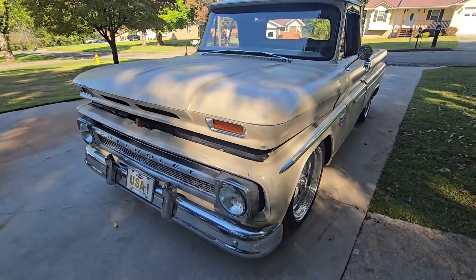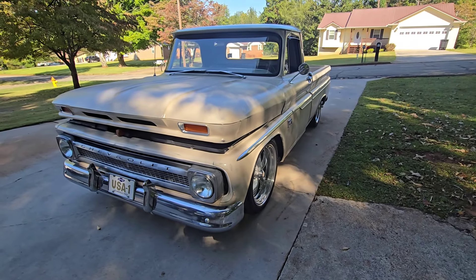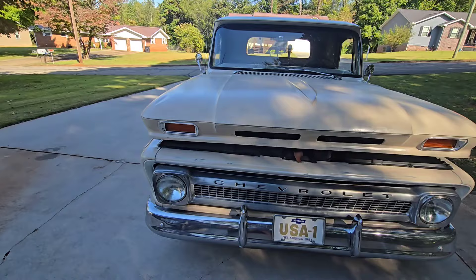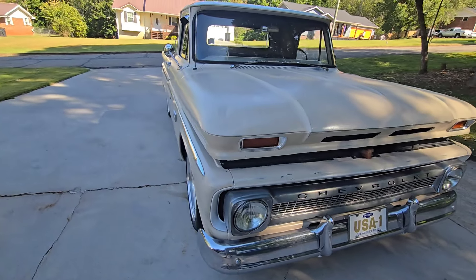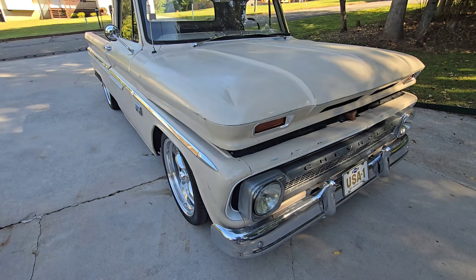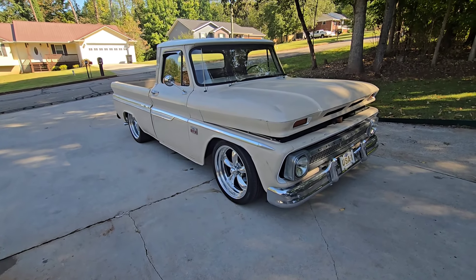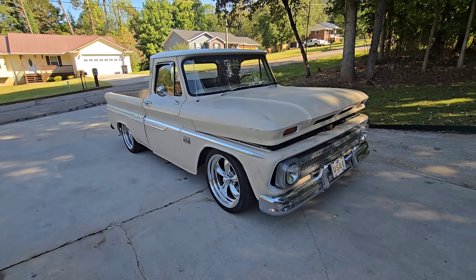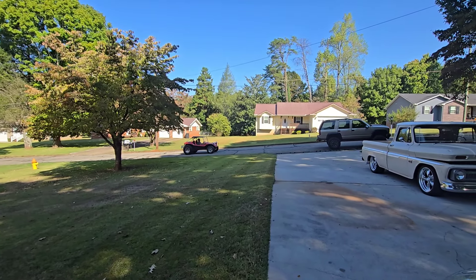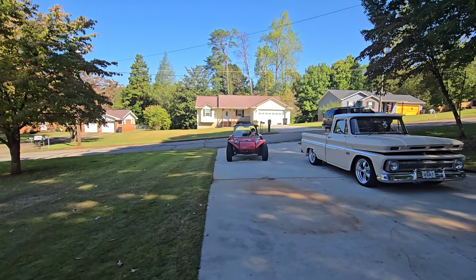Fixed the door, cab corners, rockers, all that kind of stuff. These trucks are notorious for rusting out right there. So I'll leave the weld scars, so one day if someone else winds up with this truck and they want to patch it or put Bondo or change the whole color, they know what they're getting into. I don't lie about nothing.